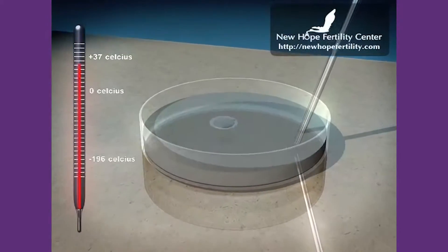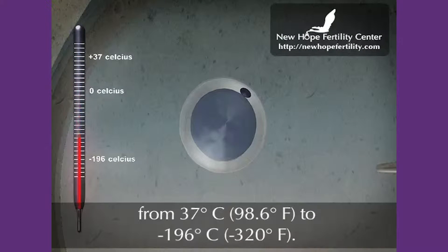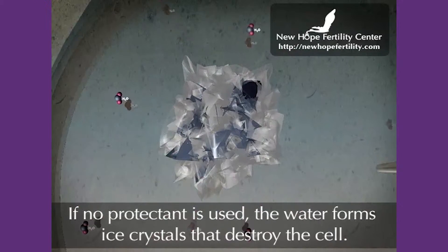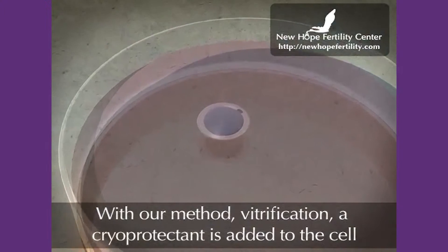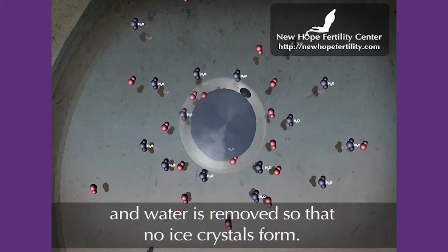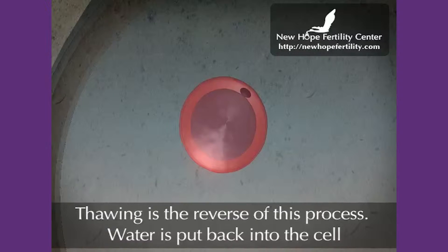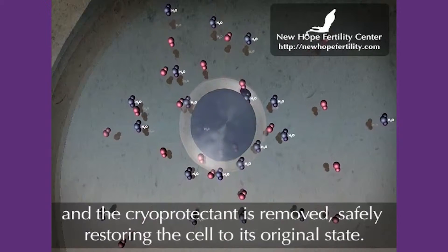So what changed in the technology? Basically, a special snap-freezing technique lowers the temperature of water in an extremely short time — the temperature decreases about 20,000 degrees within one second. Due to this sharp, quick decrease in temperature, the water does not have a chance to become ice, thus avoiding damaging the cells — meaning the eggs. This technique is called vitrification, or fast freezing, and practically means changing liquid into glass. Glass is not actually a crystal, and that will not kill the cells.